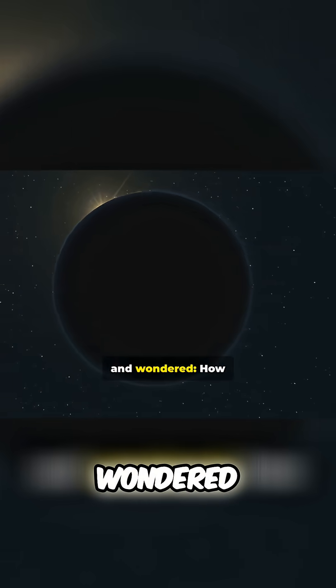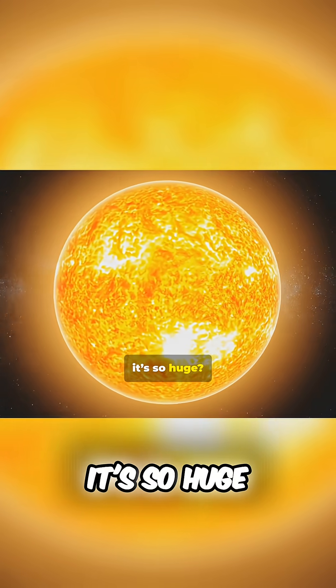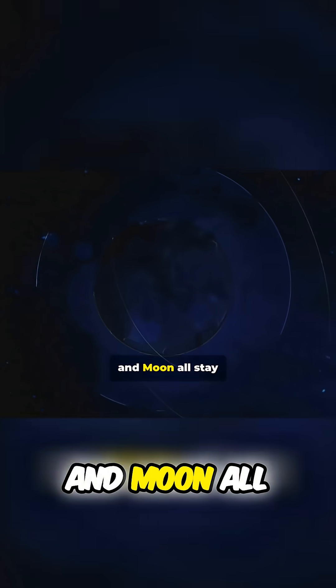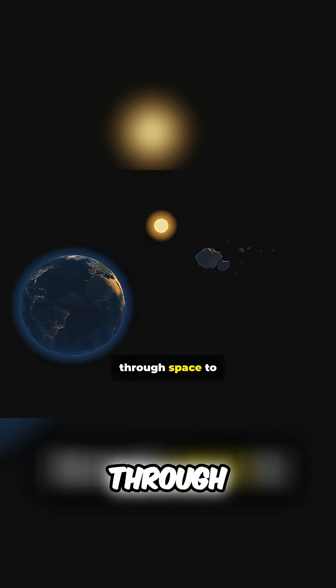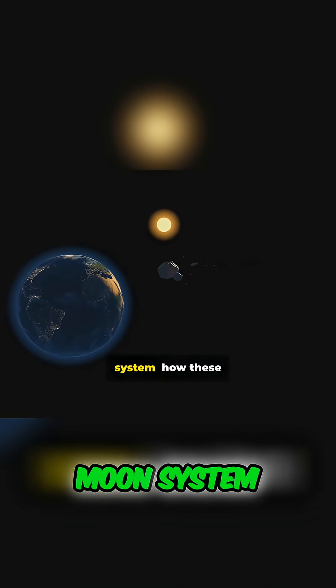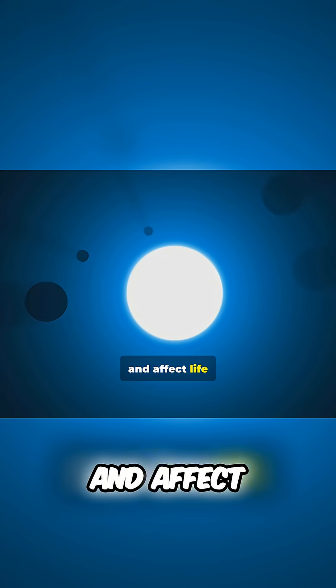Have you ever looked up at the sky and wondered, how far is the moon from Earth? Why does the sun look so small if it's so huge? How do the sun, earth, and moon all stay in perfect balance? Great questions. And today, we're taking a trip through space to understand the sun-earth-moon system — how these three cosmic bodies move, orbit, and affect life here on Earth.